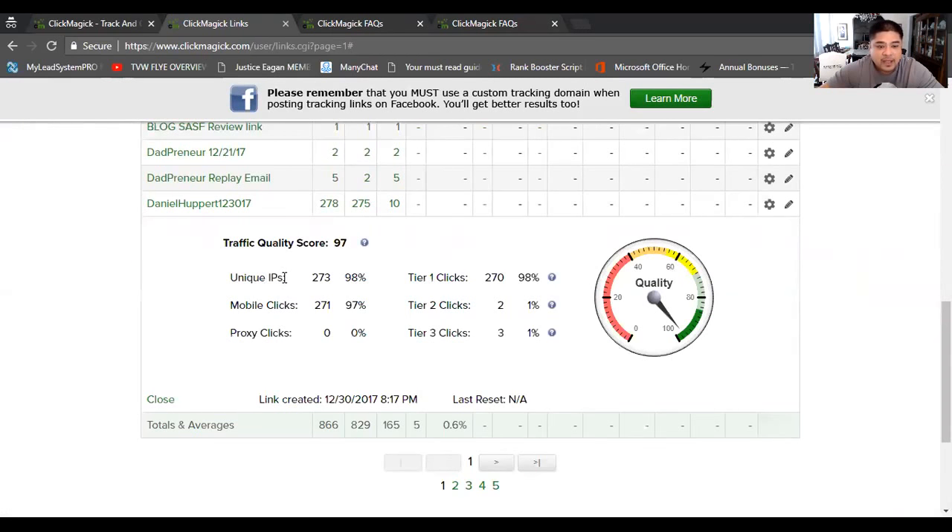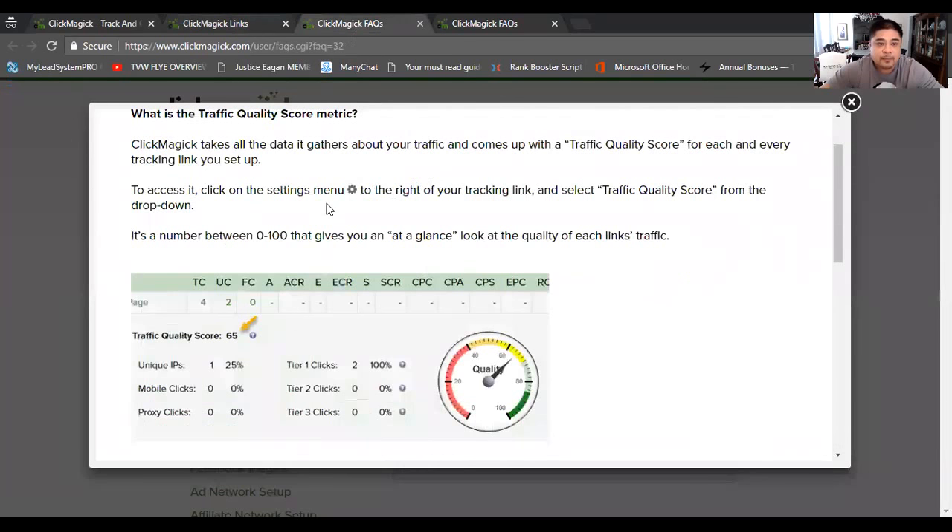If we hit traffic quality — which is what I'm going over today — it gives you your traffic quality score, how many unique IP addresses you got, and how many mobile clicks. What I love about being able to see what kind of mobile clicks you have and where the majority of clicks are coming from is that if your website isn't mobile friendly, you can go back and edit it to become mobile-friendly so it's more user-friendly when people are using their cell phones. You also have tier 1 clicks and tier 2 clicks, which I'll explain in a minute. On the side, look at this gauge right here — it tells you the type of quality.